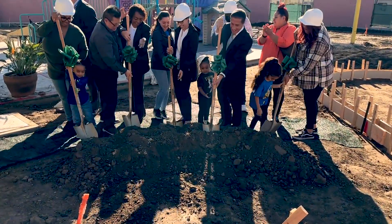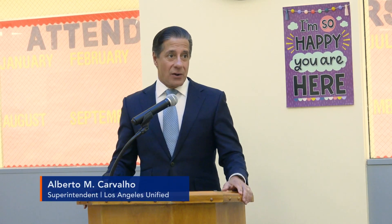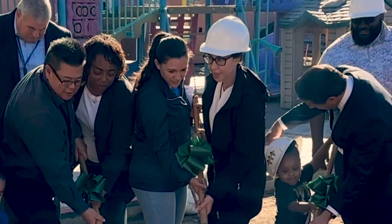This is the right investment at the right time for absolutely the right reason. What we're doing here at Locke is being replicated as we speak at 29 different sites — a 110 million dollar investment to create these types of spaces for the benefit of our kids. We're celebrating the groundbreaking to get construction going for the Nature Explorer Center for Locke Early Education Center.